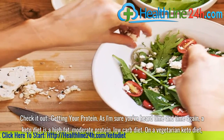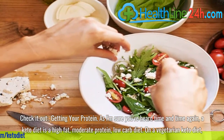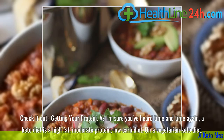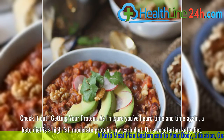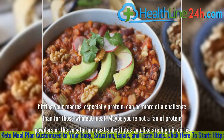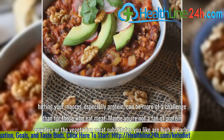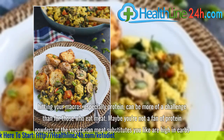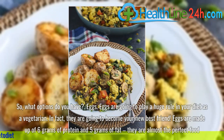Getting your protein. As I'm sure you've heard time and time again, a keto diet is a high-fat, moderate-protein, low-carb diet. On a vegetarian keto diet, hitting your macros — especially protein — can be more of a challenge than for those who eat meat. Maybe you're not a fan of protein powders, or the vegetarian meat substitutes you like are high in carbs. So what options do you have?